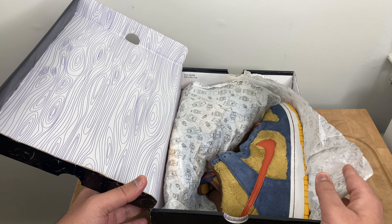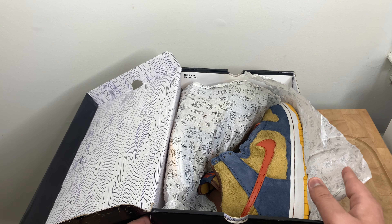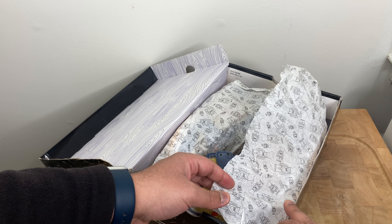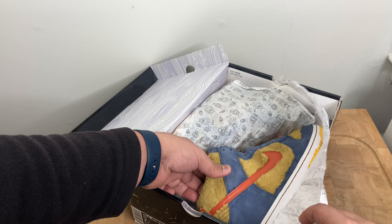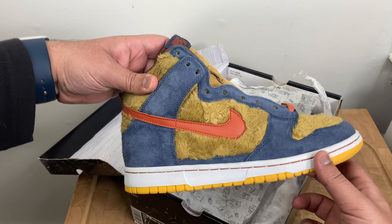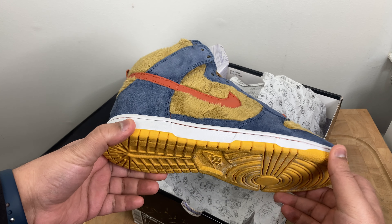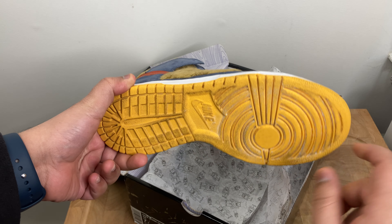As you can see, it is the Papa Bears — the Dunk High SB Papa Bears. You can see the special paper for the Bare Brick collab and everything back in the day. These sneakers are beautiful in person.